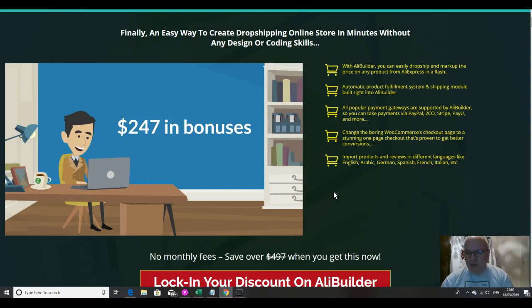With AliBuilder you can easily drop ship and mark up the price on any product from AliExpress in a flash. There's an automatic product fulfillment system and shipping module built right inside AliBuilder so you can do all your fulfillment and ordering directly inside. All popular payment gateways are supported — you can take payments via PayPal, 2CO, Stripe, PayU and many more.